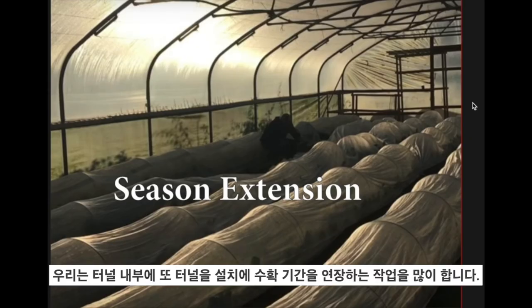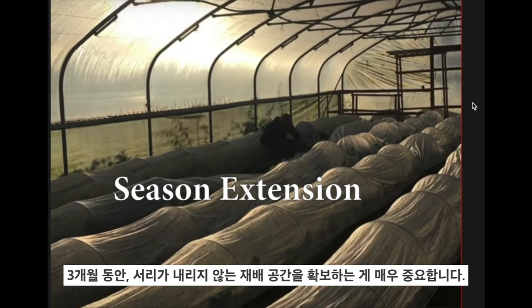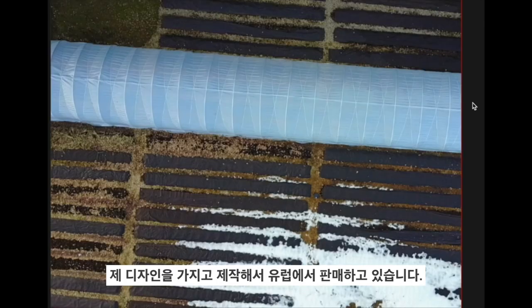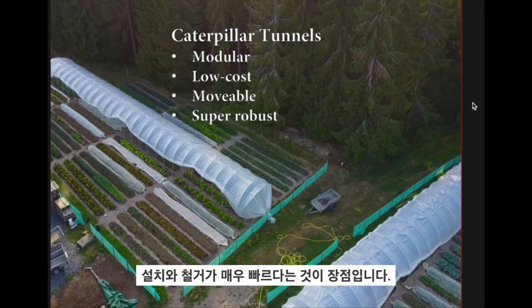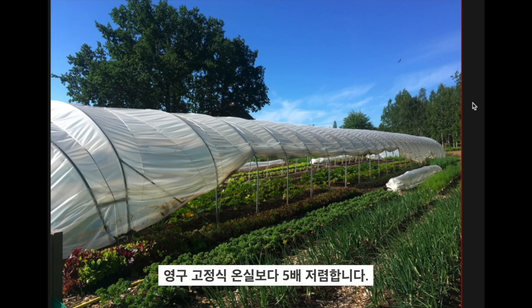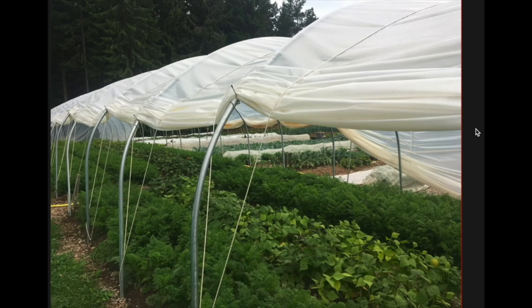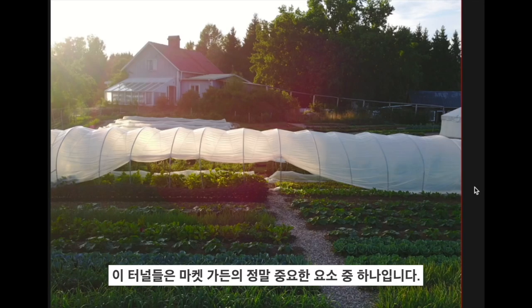We use a CoolBot — a piece of hardware that uses software to override a standard AC air conditioner and turn it into a refrigerator, so you can build your own walk-in cooler for very low cost. We work a lot with season extension tunnels inside tunnels — this can lift our climate zone by one or two zones, very important when we have a three-month frost-free growing space. We also manufacture and sell these caterpillar tunnels to market gardeners in Europe. They're very quick to put up and take down, so you can move them around in your crop rotation. They're about five times cheaper than a permanent fixed polytunnel.